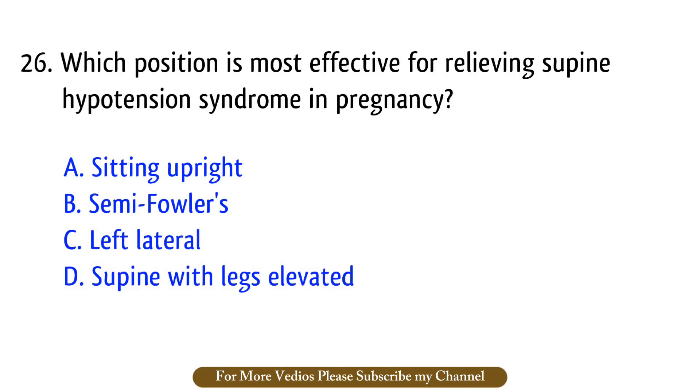Question number 26. Which position is most effective for relieving supine hypotension syndrome in pregnancy? The right answer is option C: Left lateral.